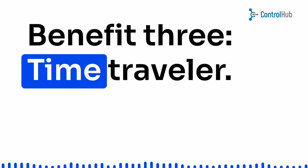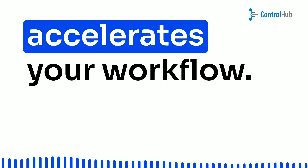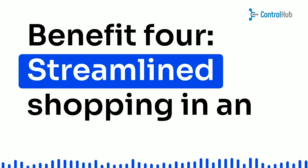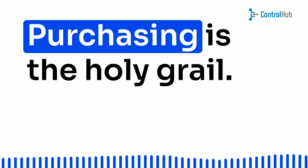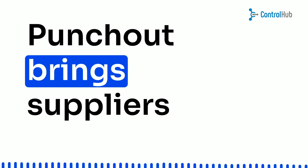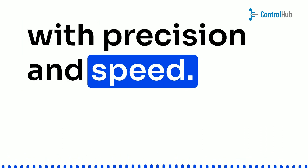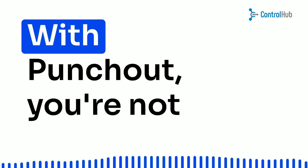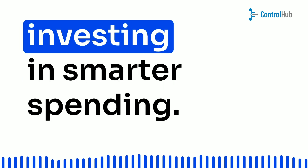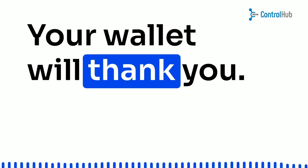Benefit 3: Time traveler — both you and your supplier save time. Faster approvals, quicker order processing — it's like having a time machine that accelerates your workflow. Benefit 4: Streamlined shopping — in an engineering universe where every second counts, streamlined purchasing is the holy grail. Punch-out brings suppliers and buyers together, ensuring your hardware needs are met with precision and speed. Benefit 5: Wallet friendly — did someone say cost savings? With punch-out, you're not just buying hardware, you're investing in smarter spending. Say goodbye to accidental duplicate orders — your wallet will thank you.